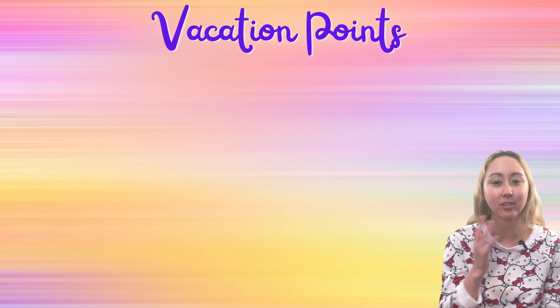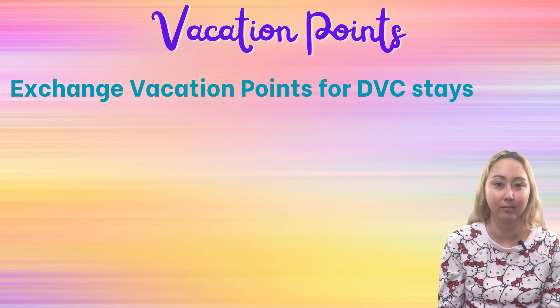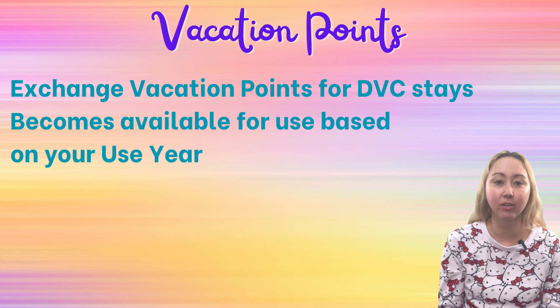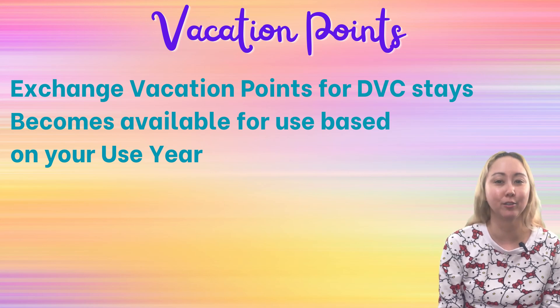This entire topic hinges on your understanding of what vacation points are. This is effectively your currency for Disney Vacation Club. You exchange your vacation points for accommodations, much like you would just pay cash for a normal hotel rate. These vacation points become available to you in yearly allotments — this happens during what's called your use year. If you need a primer for what a use year is for Disney Vacation Club, I'll leave a link to a prior video in the description below.